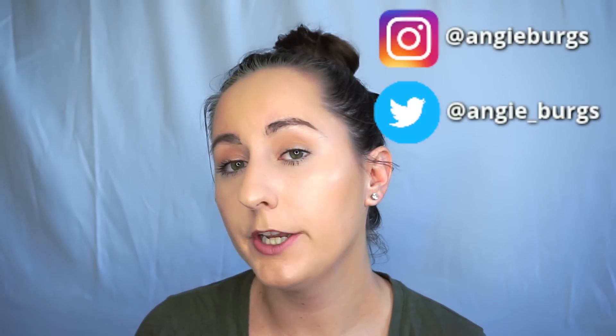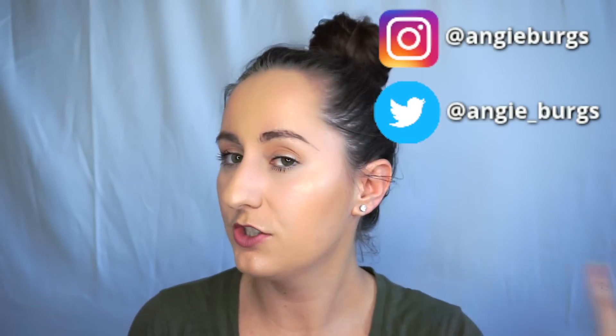Hi there and welcome back to my channel. If you haven't been here before, my name is Angie and I'm a chemist who loves makeup. Today we're going to be talking about those documents that Jaclyn Hill put in her 'My Lipsticks' video.